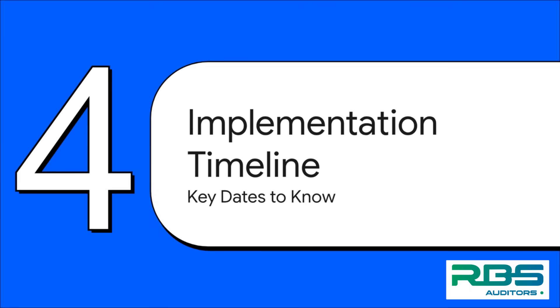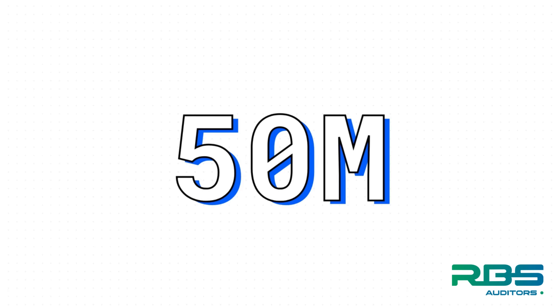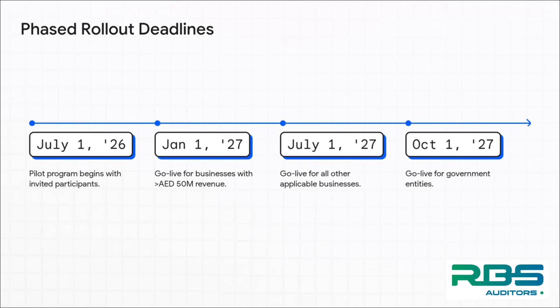So when is all this going down? The rollout is happening in phases, which is good news — it means different types of businesses have different deadlines to hit. The magic number you need to remember is 50 million dirhams. If your business brings in more than that in annual revenue, you are in the very first wave. It all kicks off with a pilot program in July 2026. Then the first major deadline hits on January 1st, 2027 — that's go-live for all businesses over the 50 million dirham mark. Six months after that, on July 1st, 2027, everyone else who's required to join has to be on board.